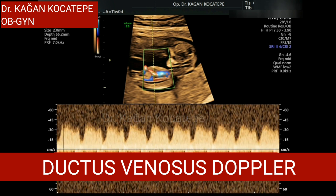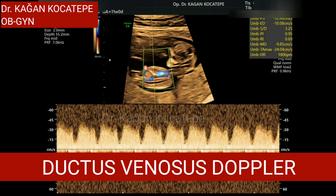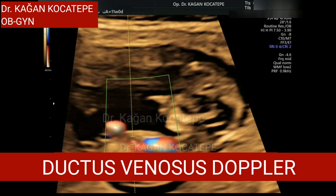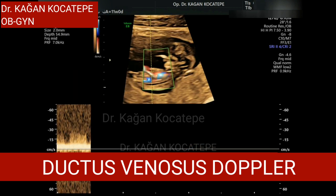The umbilical vein carries oxygen and nutrients to the baby, so the ductus venosus acts as a bridge between the umbilical vein and the systemic circulation of the baby.